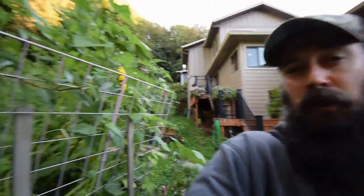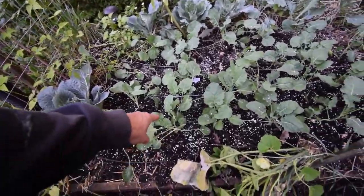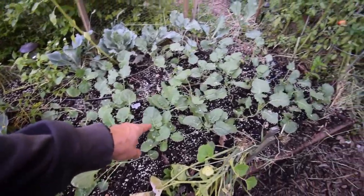Hey everybody, it's the end of the day here on the urban homestead. Thought I'd show you what the garden box looks like with the new broccoli put in. So we got our cabbage here along the backside — we lost one back there to a slug or slugs. But this is all the broccoli we put in. This is the Decisio broccoli.